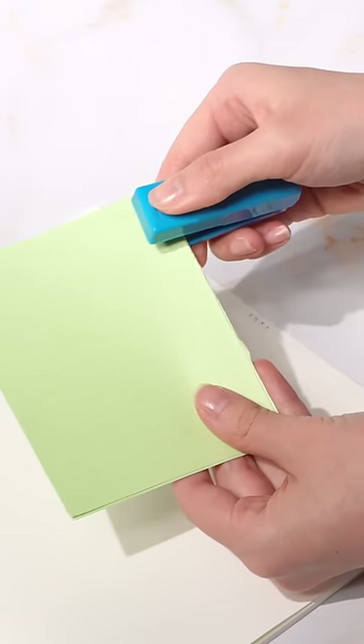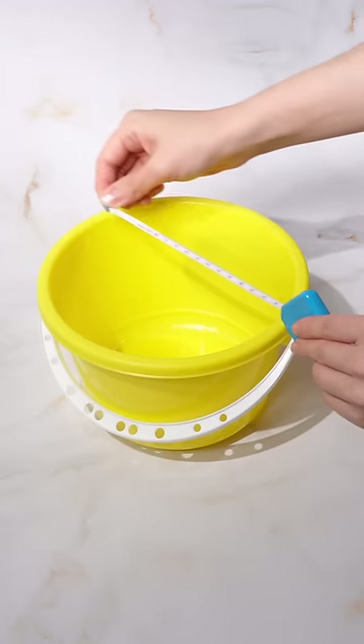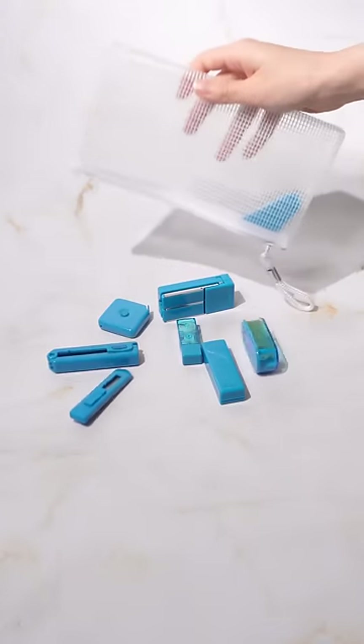The stapler is one of the smallest items from the collection and becomes even smaller when not used. The measuring tape is helpful when you want to get immediate measurements of things.